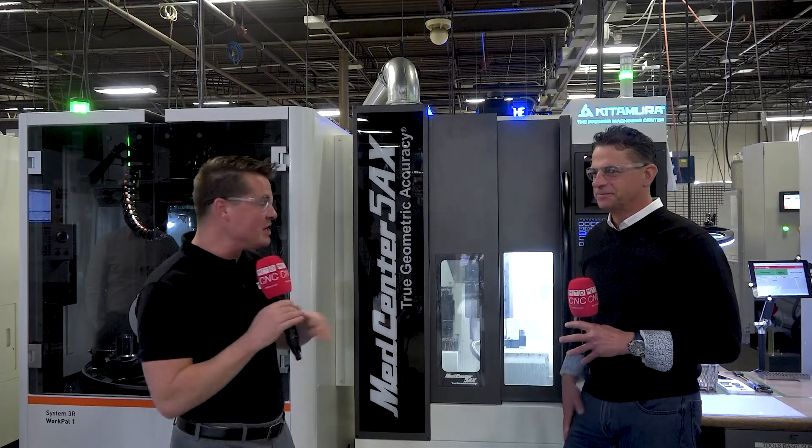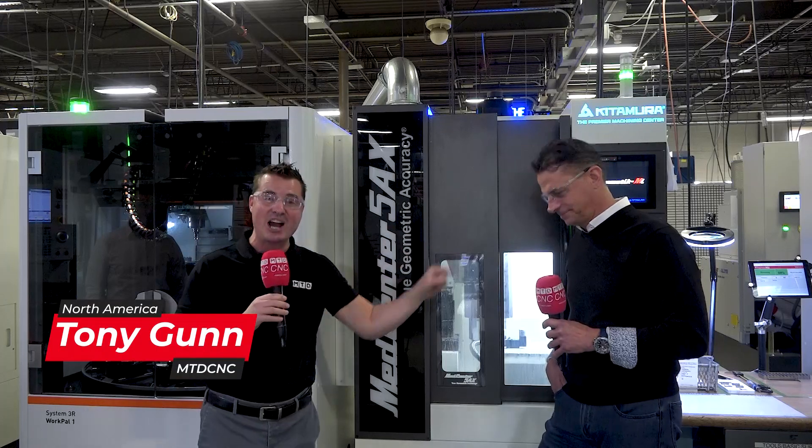Guys and gals, guess what? We're going to talk Kitamura today. I'm at Phyllis Precision Meticraft with my buddy Johnny.